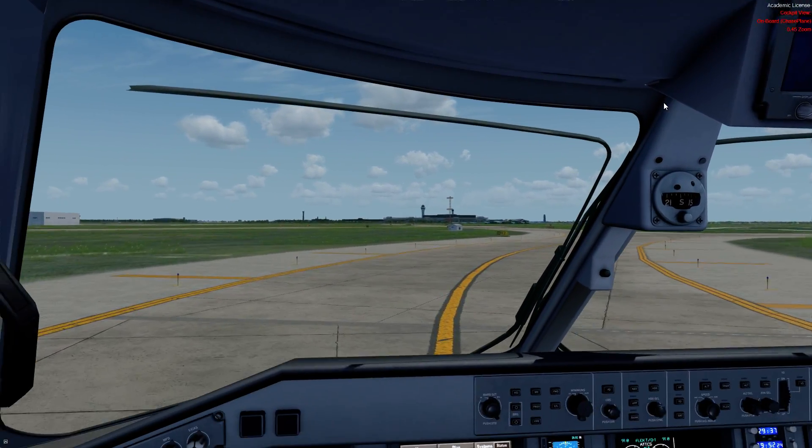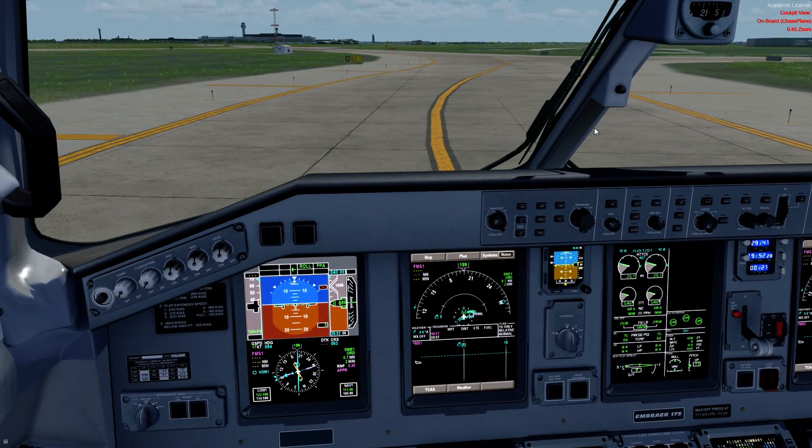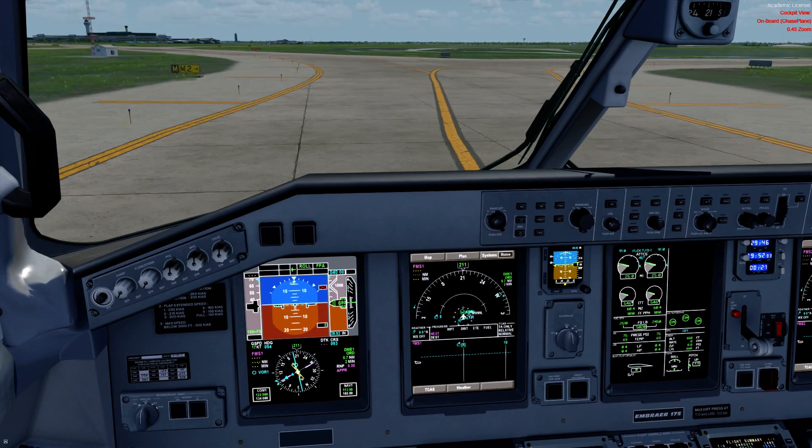Get those strobe lights off. So there you have it — that's the approach and landing. The last phase we'll go through is the shutdown and a little bit of the autopilot logic. Stick by for that.